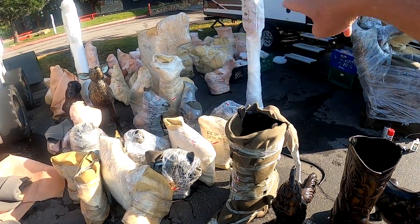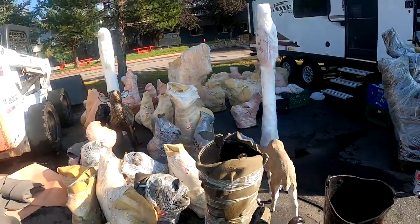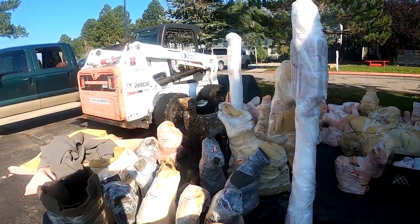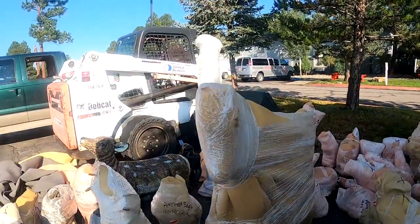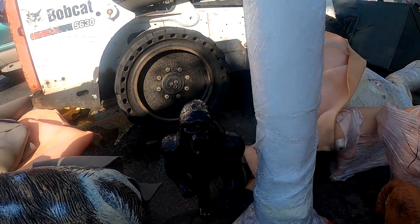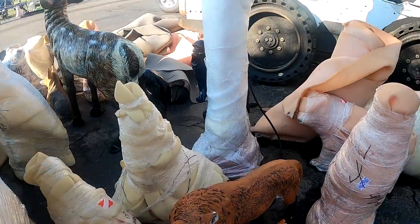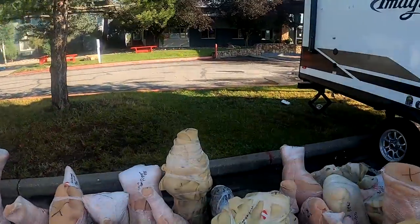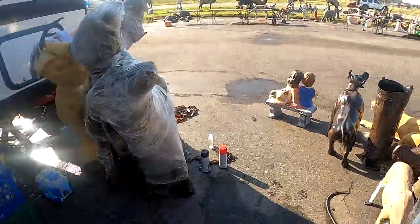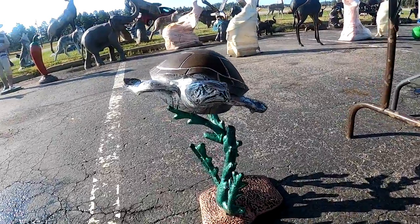He has them all packed up nice so nothing gets damaged when they ship. There was a gorilla over there too — let me film the gorilla. And then there's a fox. Keep in mind we had a really bad rainstorm so everything's wet, but that's not gonna hurt them — they're made out of aluminum. Look at this one: sea turtle.